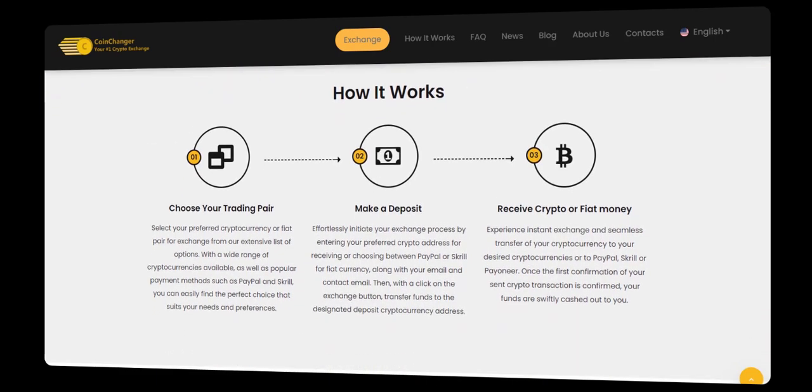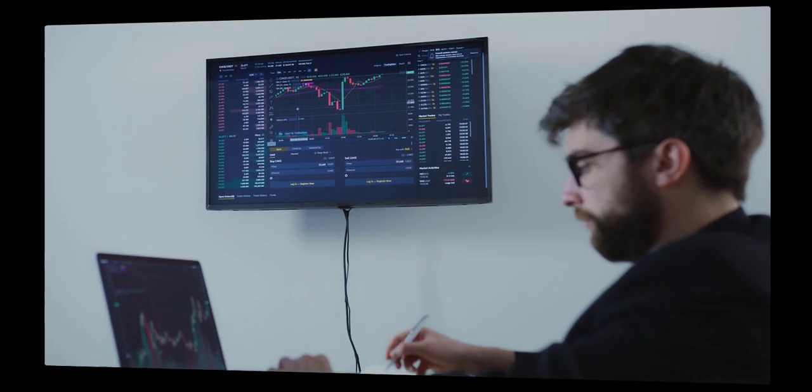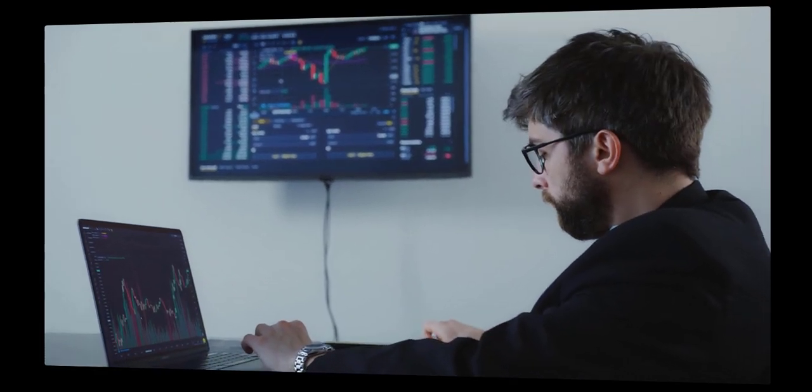First, make sure you have your Electrum wallet open and ready. Go ahead and log into your Electrum wallet account. Once you're logged in, locate the Bitcoin that you want to transfer.